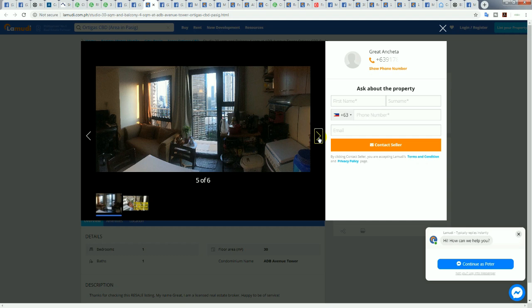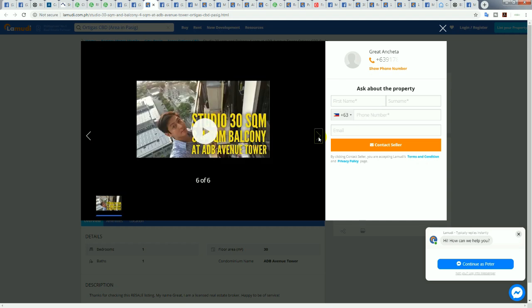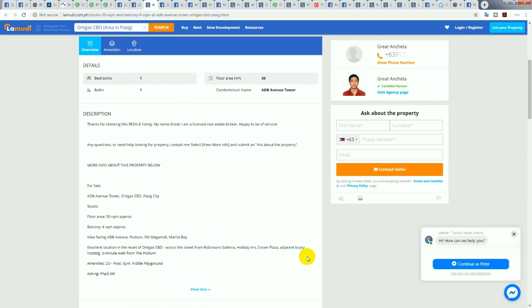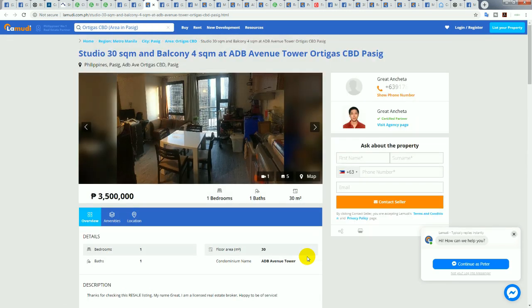A lot of people buy in Ortigas because it's the biggest call center hub in Metro Manila. The balconies in these units are very sizable — it says four square meters but they're very long. Honestly, I would offer around 34 times 80,000 pesos per square meter — that's 2.72 million — maybe offer 2.8 million, just over 80,000 pesos per square meter. If you bought this anywhere in the high twos, you're laughing — it's a great location.